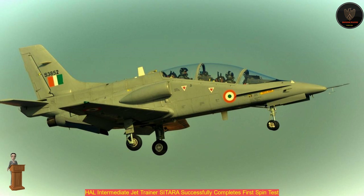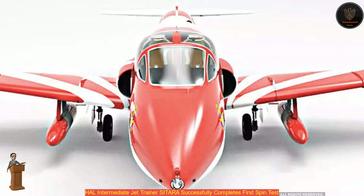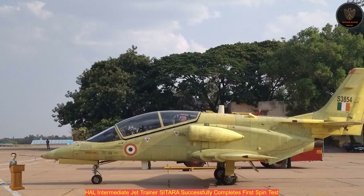According to the statement released by HAL, the spin testing of an aircraft is the most crucial phase of its flight testing. After suitable design changes, the testing will be gradually progressed to assess the behavior of the aircraft till six-turn spins to either side to meet the targeted requirement. For the spin test, HAL redesigned the aircraft by moving the vertical tail aft and extending the rudder surface.